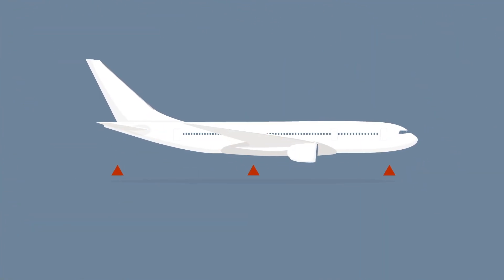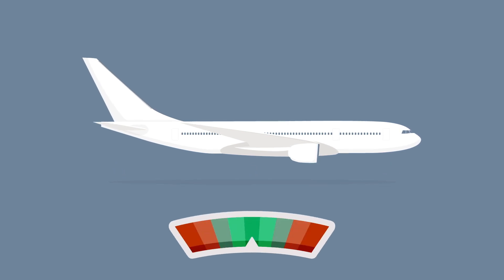Moreover, if the baggage distribution is not made in accordance with the loading plan, it may cause the aircraft's center of gravity to shift.